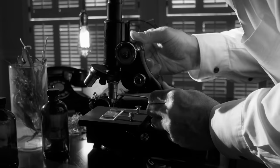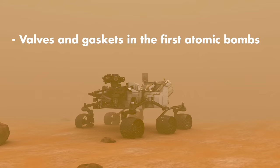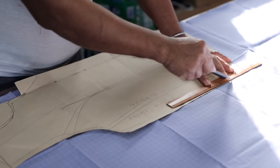Back in 1938, Dr. Roy J. Plunkett was tinkering around with some refrigerant gases and accidentally discovered this magic-like material. It was known as the most slippery material in existence. Teflon has been used for an insane variety of purposes over the years, including valves and gaskets in the first atomic bombs, cables for the Mars Exploration Rover, vocal cord injections, and of course your non-stick coating on your fry pan.